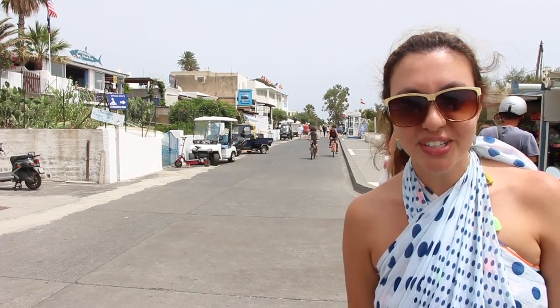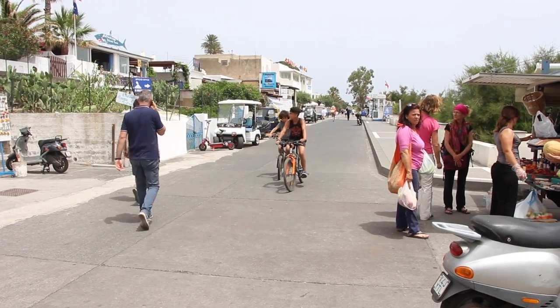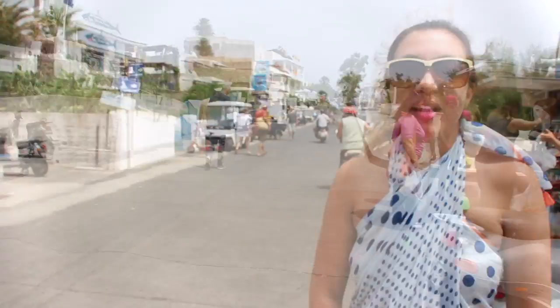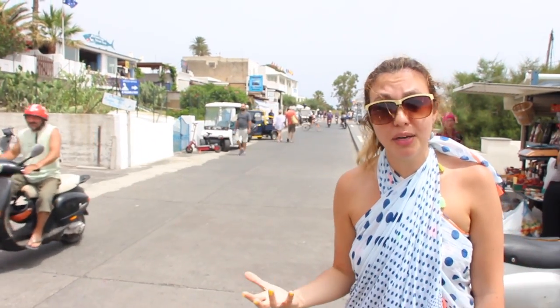Here we are at the port in Stromboli. Check it out! We wanted to show you how bustling it is, and it's not even really high season yet. In about one or two more weeks this will be really crowded with people.